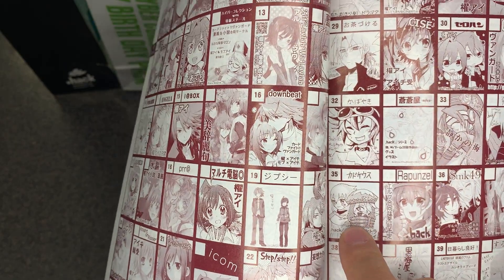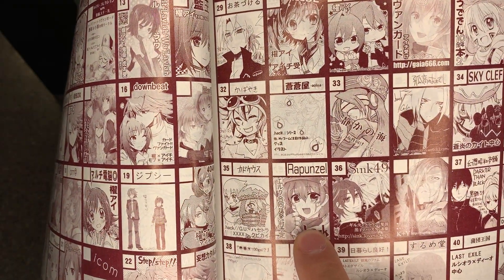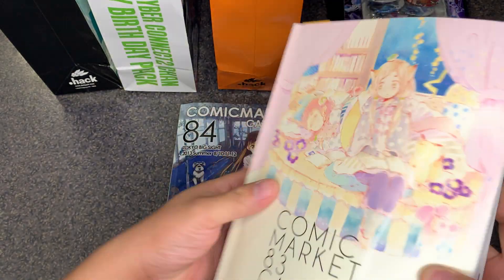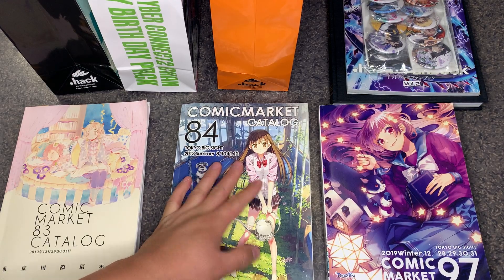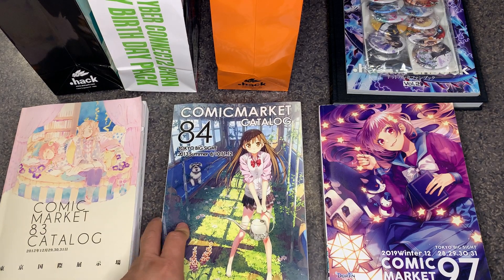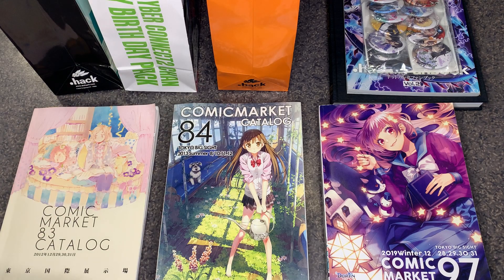Fairly certain that's supposed to be Elk and not Rumor. As you can see there is some artwork here. For Comic Market 84, I was not able to find anything either CC2 or .hack related. Most of these items were advertised on CC2's website and on their store.